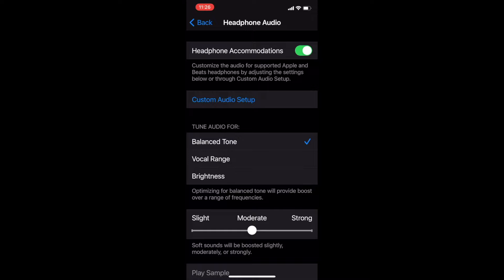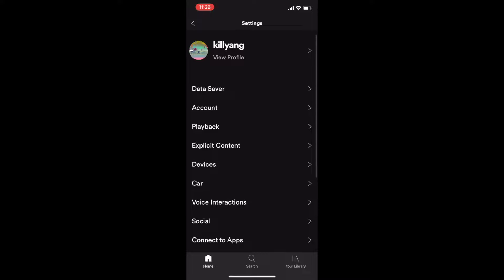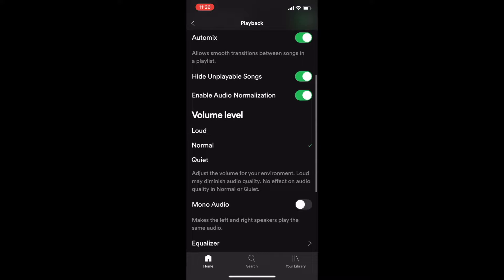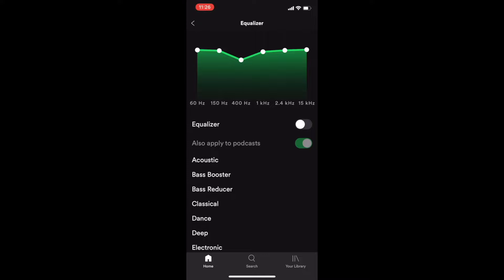If you use Spotify like me, another thing you can do is go to your Spotify settings under Playback and go to your Equalizer. Note this only works on the phone — there is no equalizer on the desktop version of Spotify. Once you're in your equalizer, I highly recommend you copy this graph I made. I provided a boost across the entire sound spectrum, but slightly pulled back the 400 Hz frequency, because that's where the sound tends to get a bit muddy. Turn on your equalizer and you'll get a nice boost across the entire sound spectrum. Again, play your music and toggle it off and on to really hear the difference.